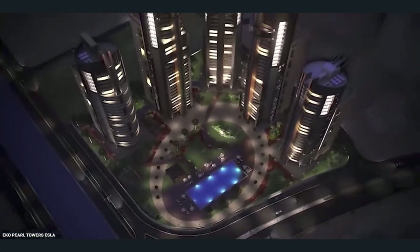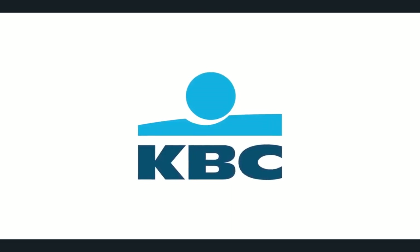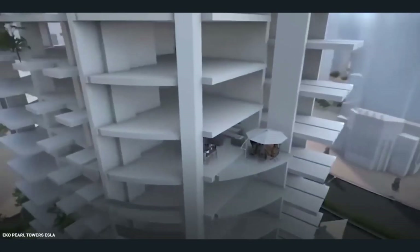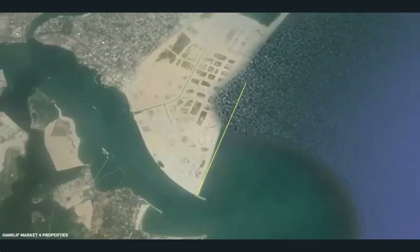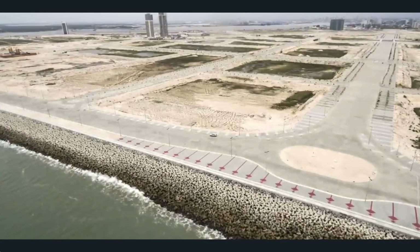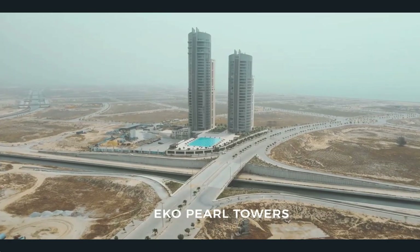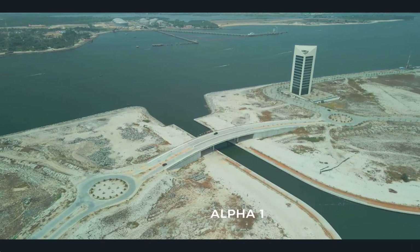The project will cost at least $6 billion, and land is starting to be sold at $2,000 per square foot. By 2020, a few buildings like Eco-Pearl Towers had been completed, and there are many more either being built or in planning stages. Along with the creation of Eco-Atlantic comes the creation of 250,000 new jobs and an addressing of the housing shortage caused by a growing population.